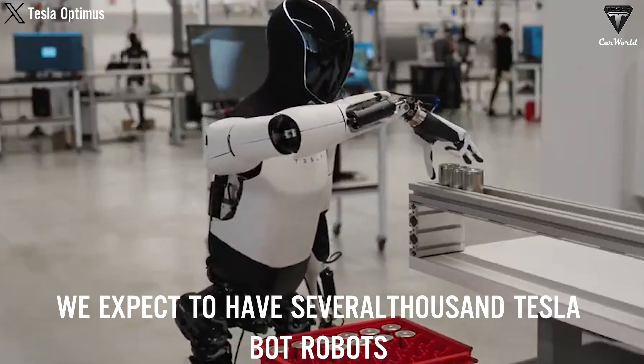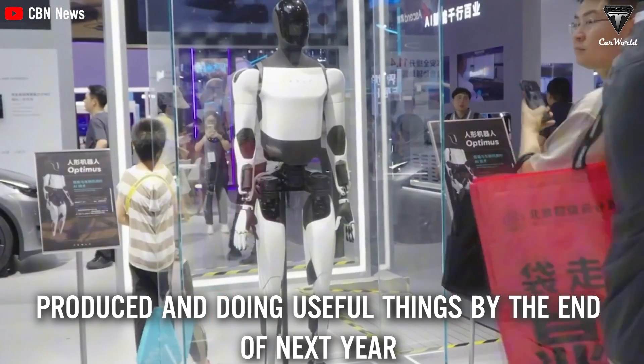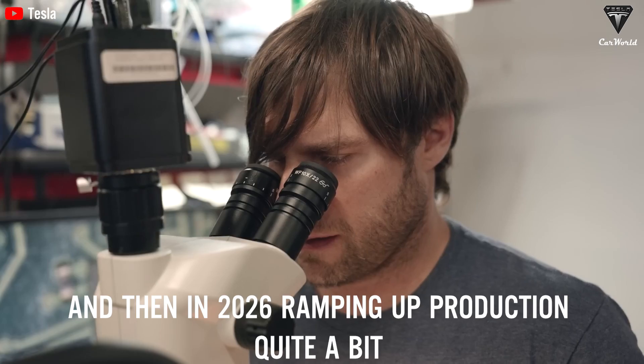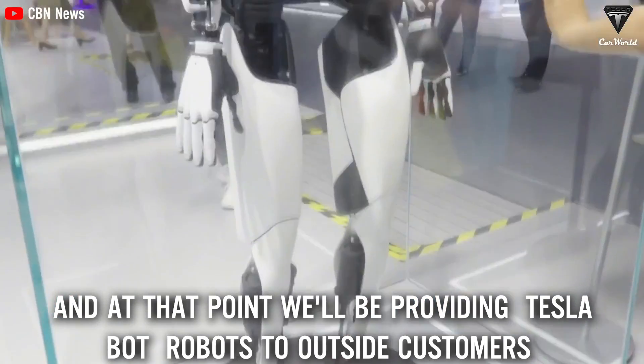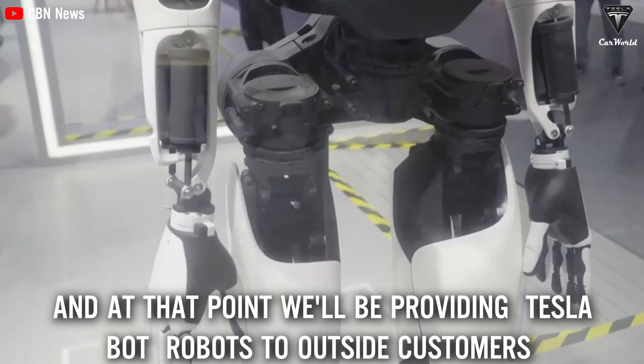We expect to have several thousand Optimus robots produced and doing useful things by the end of next year in the Tesla factories. And then in 2026, ramping up production quite a bit. And at that point, we'll be providing Optimus robots to outside customers.